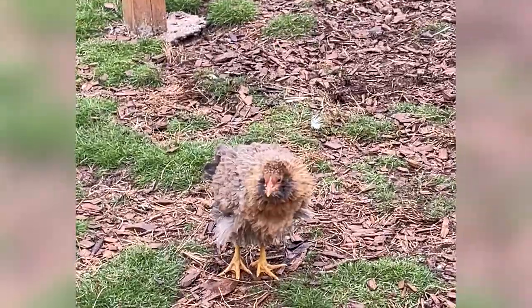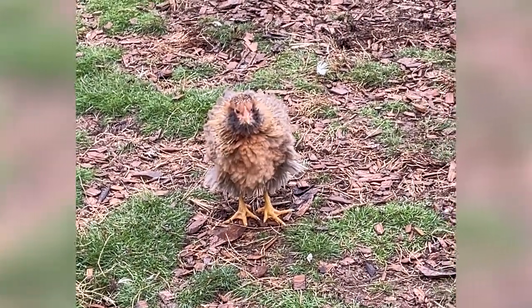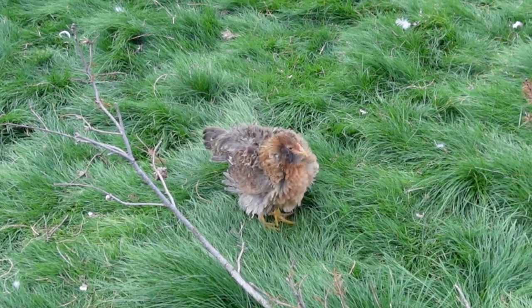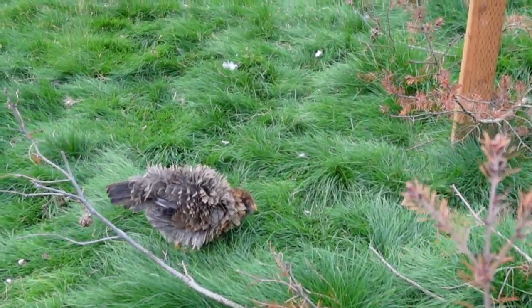I'm going to show you my absolute funniest chicken. Her name is Beaker. She is a frizzled Easter Egger. I got her from My Pet Chicken — not sponsored — and she is so cute. Beaker is a baby and she's going to get a lot bigger. I got her with another one named Inky and they were raised by Binky.